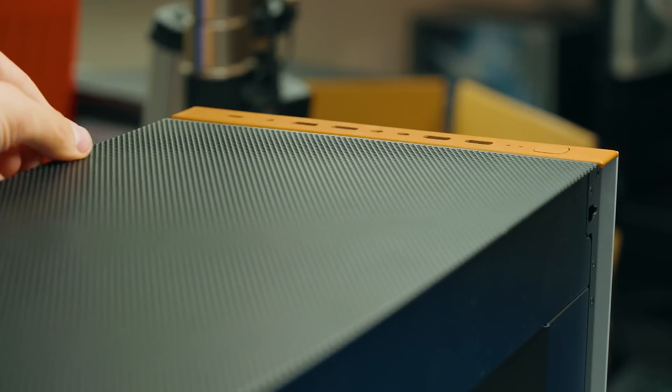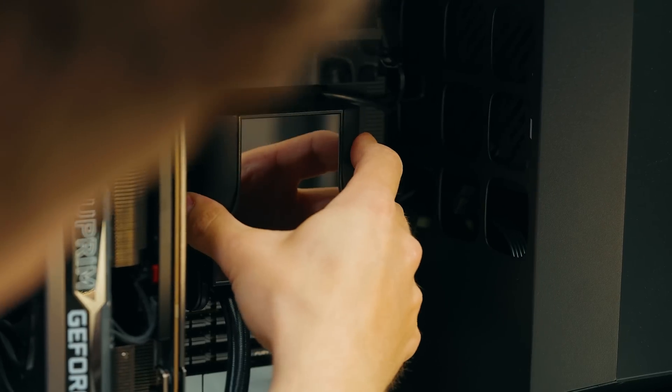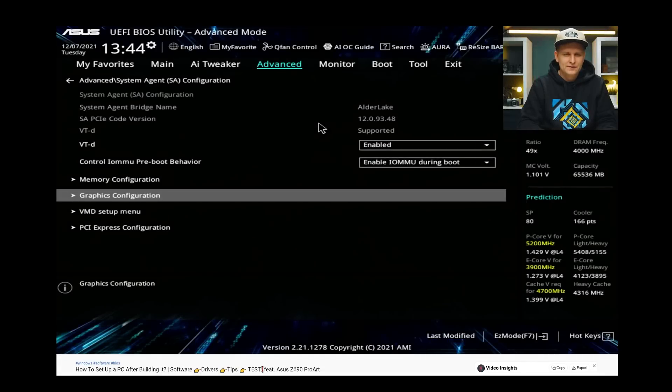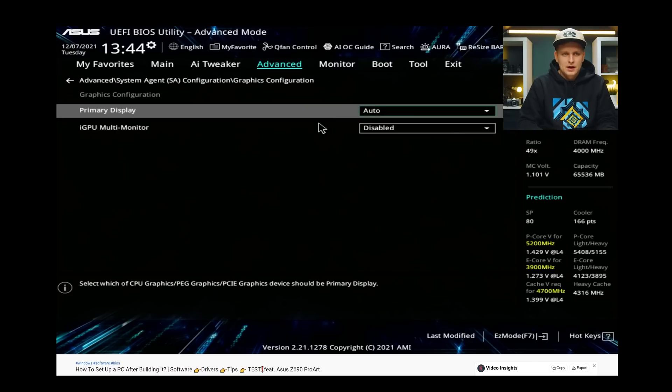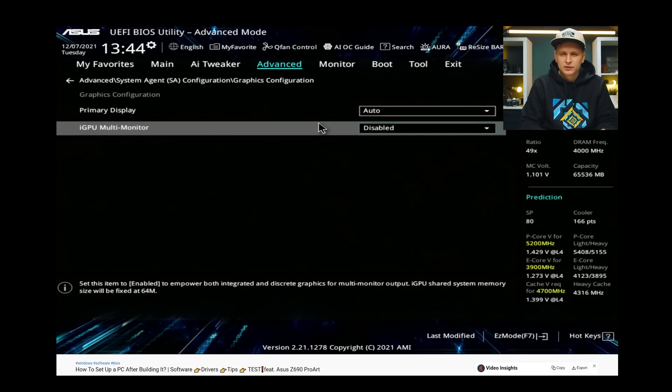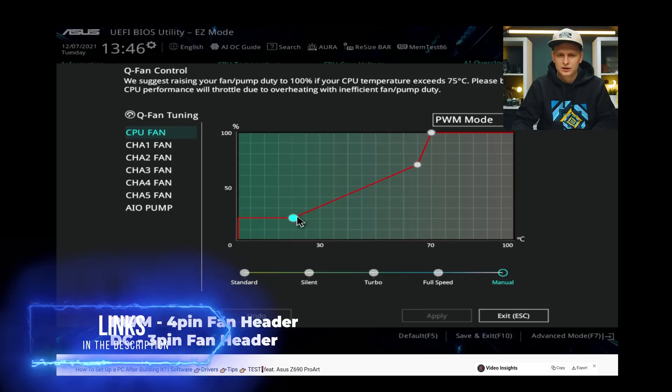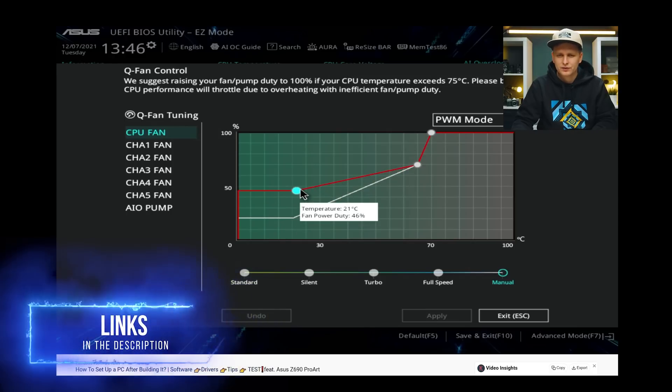Number three: you might be wondering how to configure this — what about the OS and software? I'm going to leave full guides in the description below as well, so you can follow along slowly and do exactly the same on your PC. You can get your fans configured, your software configured, your drivers configured, BIOS, firmware, software — everything sorted for you.